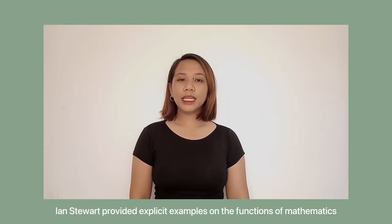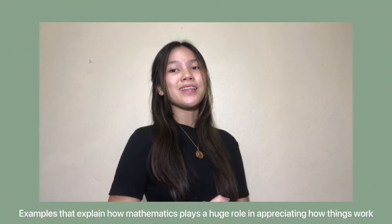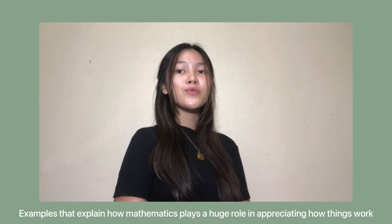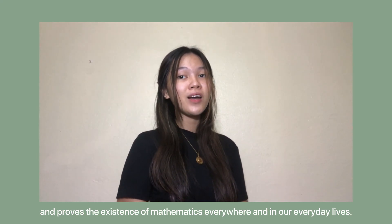Ian Stewart provided explicit examples on the functions of mathematics, from the development of calculus to the calculations of heavenly revolution that influence our daily weather. These are examples that explain how mathematics plays a huge role in appreciating how things work, and prove the existence of mathematics everywhere and in our everyday lives.